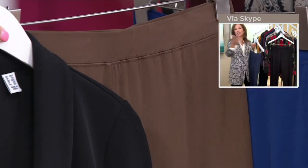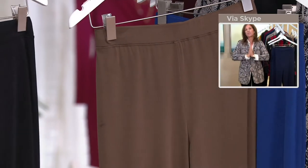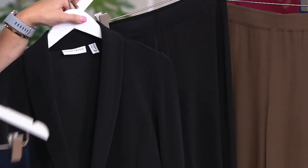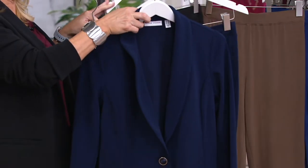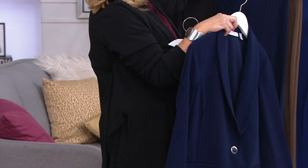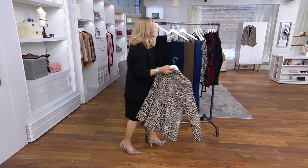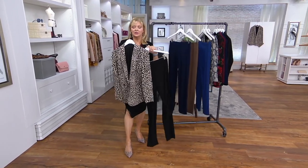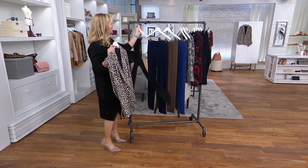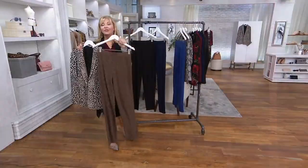Look at that — they're easy and gorgeous. Love pairing them with today's special value. The Navy is a perfect match, and I love the softness of the liquid knit pants with the structure of the luck knit jacket. I also like it with the brown pants — look how pretty the animal print looks with the black or the brown. Really, $40 for these pants.